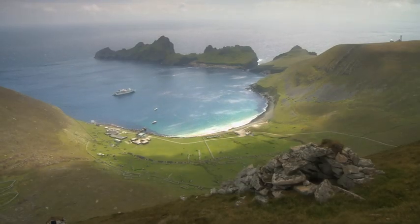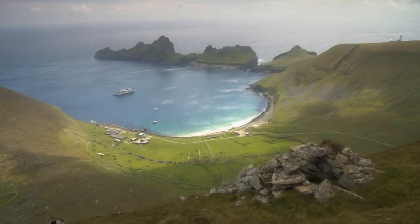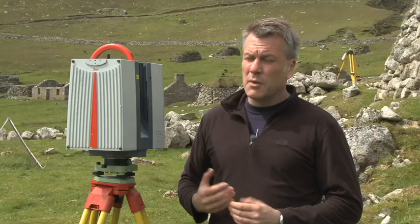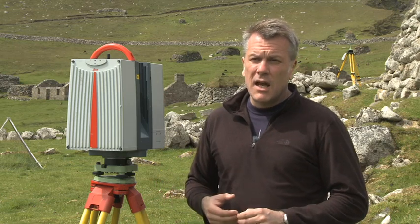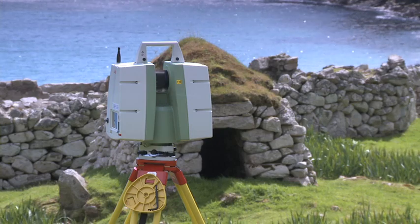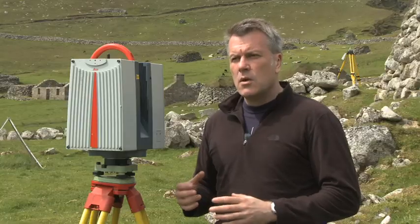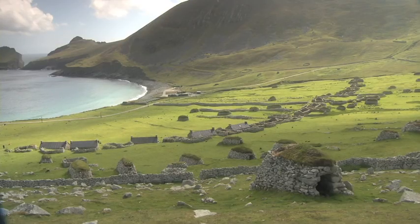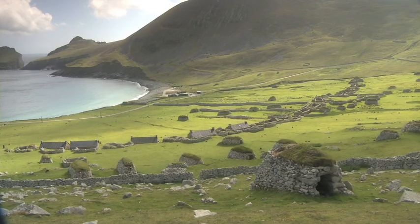This is an incredibly remote island — it took us almost a day to get here. It's a tough trip and it's a real privilege, frankly, to be able to capture the site. The idea is that with the content we have, we can put it onto the internet and create special presentations to show people what it's really like to be here.